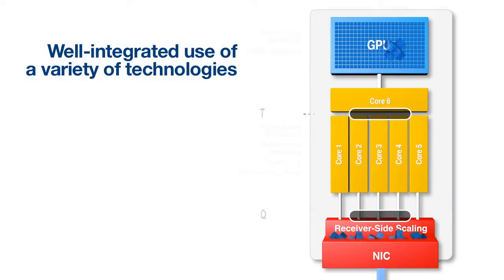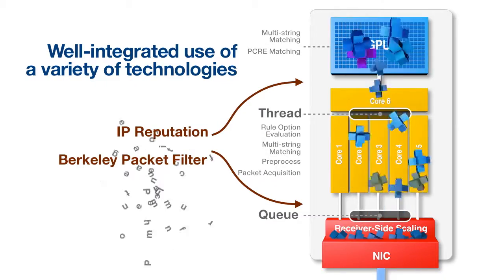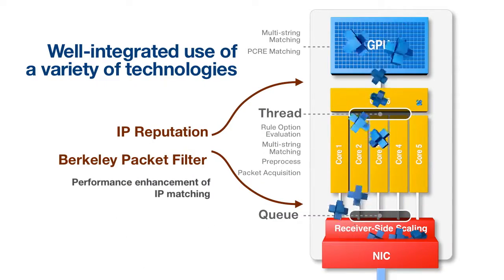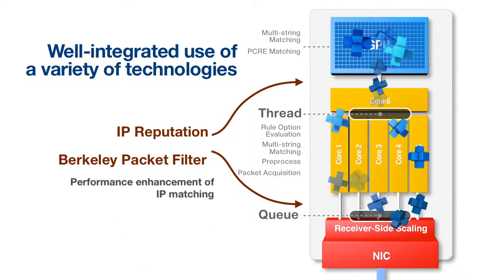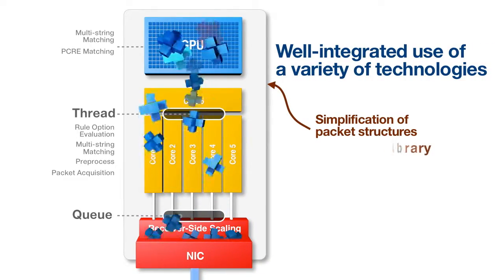Using IP reputation and the Berkeley packet filter, the speed of detecting malicious IPs has been dramatically enhanced. In addition, to enhance detection performance, diverse technologies have been adopted.